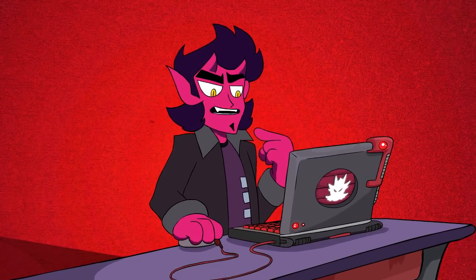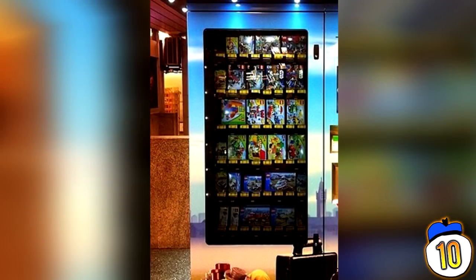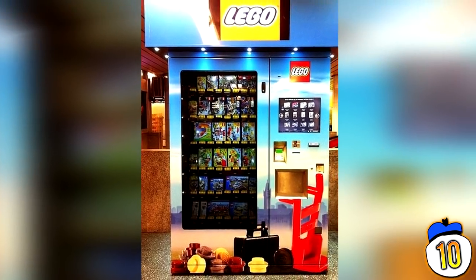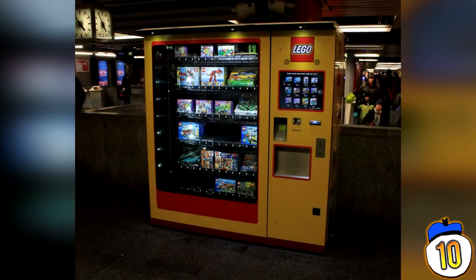#10 – Vending Machines. If you only thought cheap things came out of vending machines, then I have some shocking news for you. If you take a trip to Germany, you're sure to run into these Lego dispensers and instantly wonder why the hell you don't have them in your own country. Weird thing is, they only put them around train stations in Germany. Maybe it's to keep kids away from the deadly train tracks.